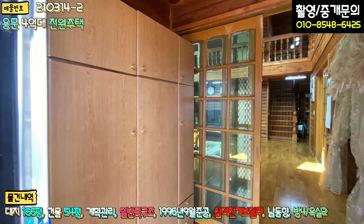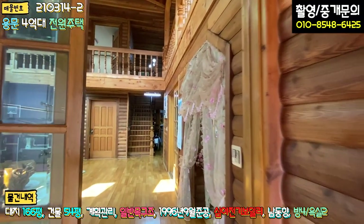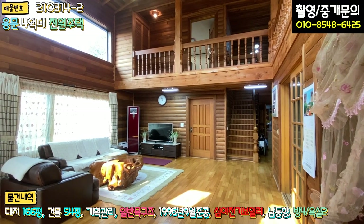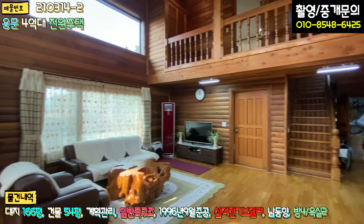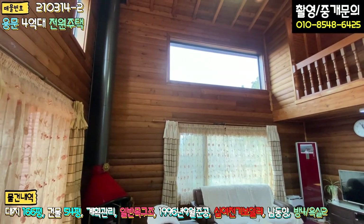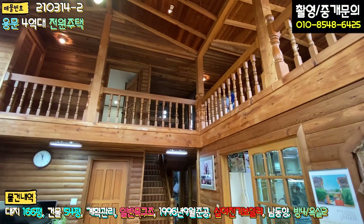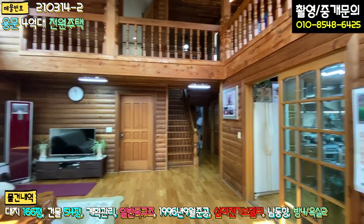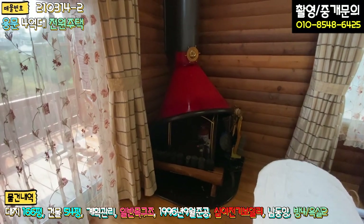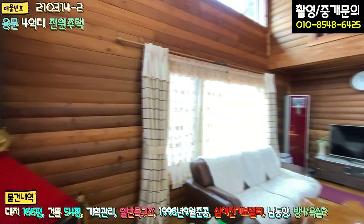현관에 들어가시면 전실이 있고 좌측에 신발장이 있습니다. 내부도 통나무 패널로 전체가 다 원목 느낌 나게 마감이 돼있어 정말 산장 같습니다. 한라산이나 지리산에 있는 산장 같아요. 들어가시면 바로 넓은 거실이 펼쳐지고, 양쪽에 창도 굉장히 넓게 빼놓으셨습니다. 거실 층고가 굉장히 높고 2층 부분까지 볼 수 있게끔 나무 그 자체로 시공돼 있습니다. 거실 한 구석에 벽난로도 구비돼 있고 연통 시공이 굉장히 튼튼하게 잘 돼있습니다.